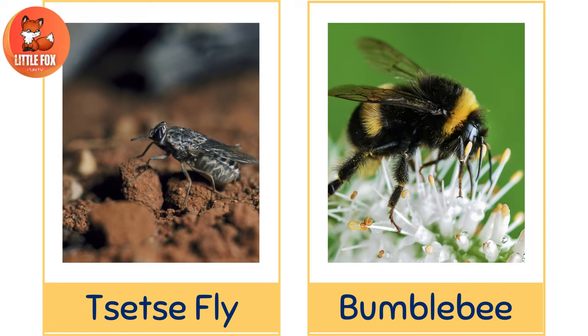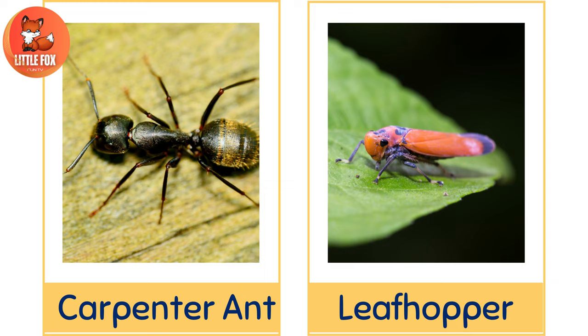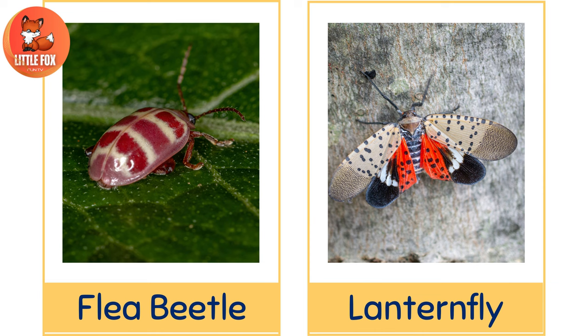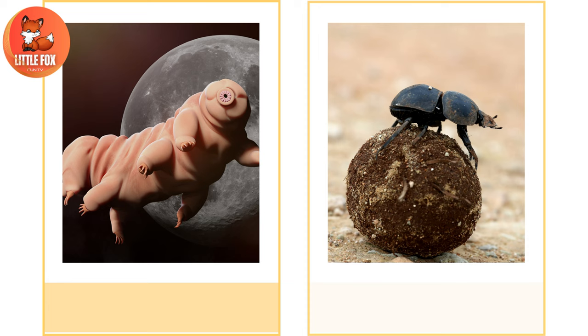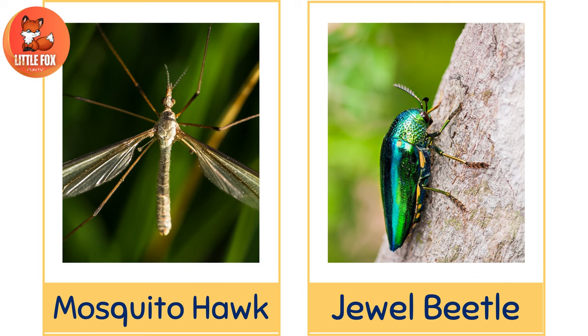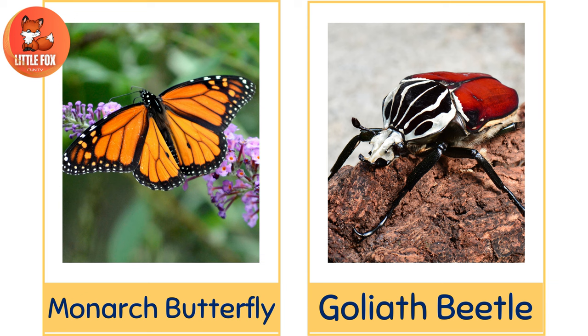Number 41: Carpenter Ant. Number 42: Leafhopper. Number 43: Flea Beetle. Number 44: Lantern Fly. Number 45: Tardigrade. Number 46: Dung Beetle. Number 47: Mosquito Hawk. Number 48: Jewel Beetle. Number 49: Monarch Butterfly. Number 50: Goliath Beetle.